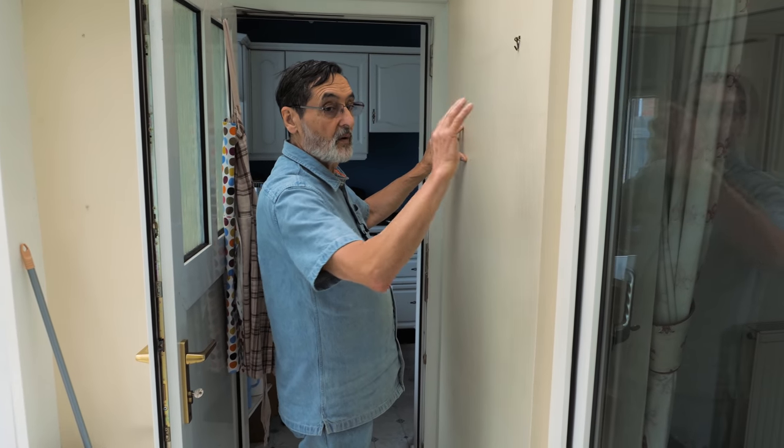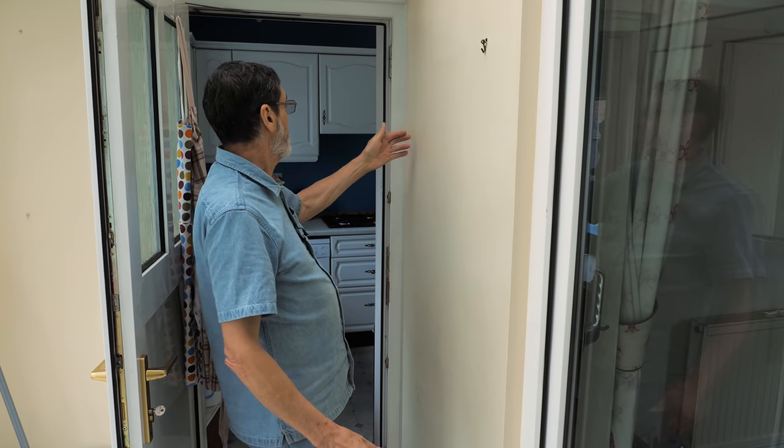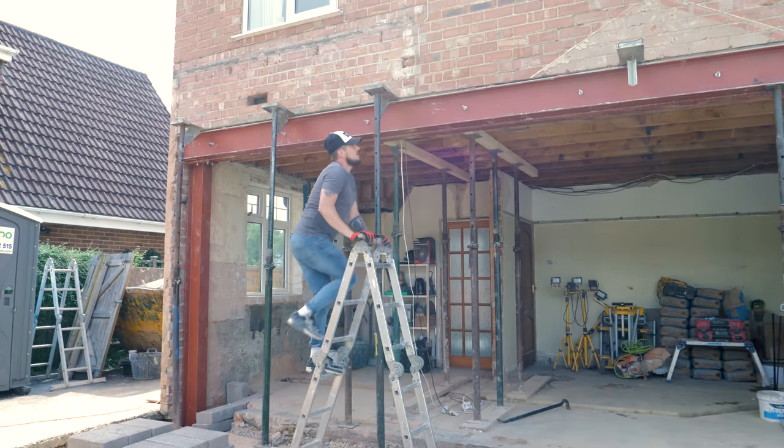This wall — most of this wall and the wall that goes across along the length of the gallery kitchen — is going to be taken out. We're going to put steel beams in and open up the whole kitchen.